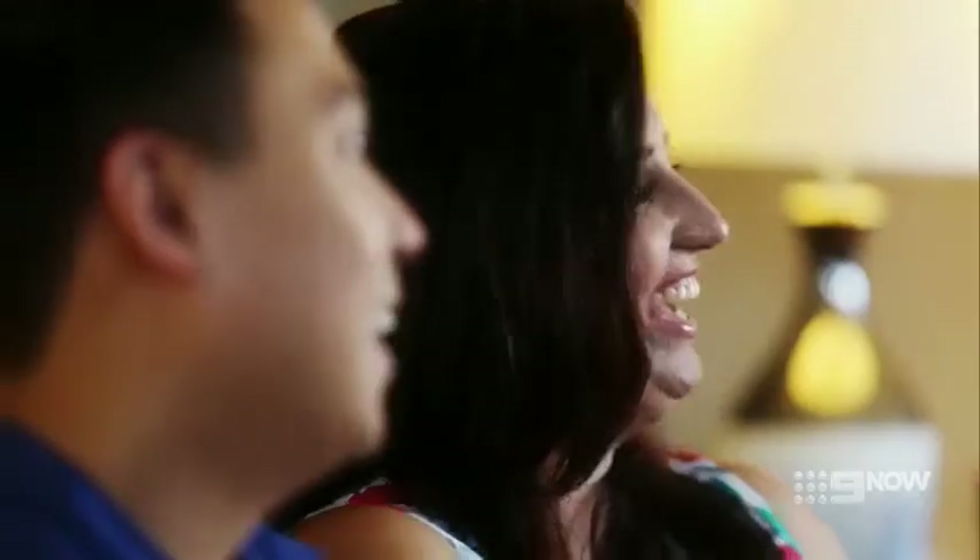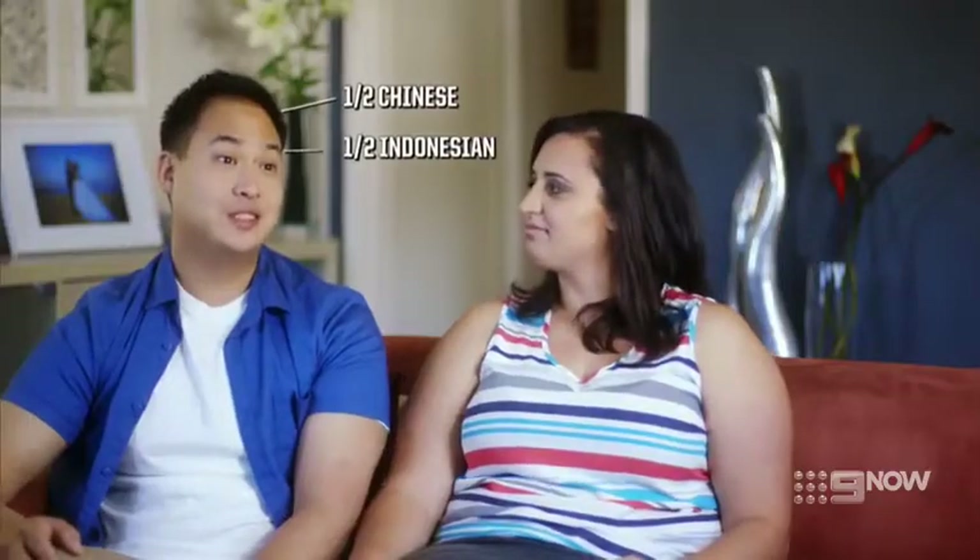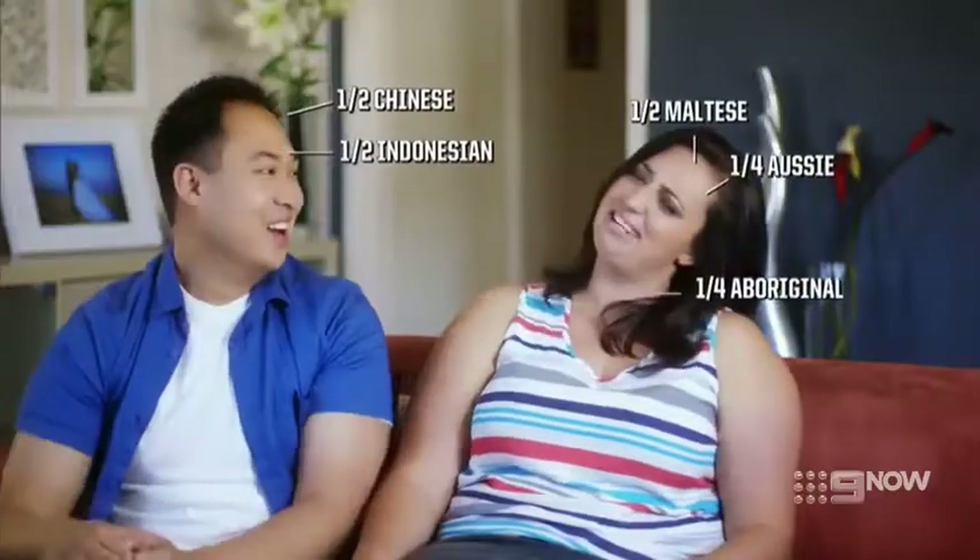I'm half Maltese, quarter Aussie and quarter Aboriginal. And I'm Chinese-Indonesian. So our kids are going to be quite a mix. I want to put it out there — I'm Asian and I want to break that stereotype about Asians being dodgy and not knowing how to drive. He doesn't know how to drive. I do. Because I crashed twice and it wasn't my fault.